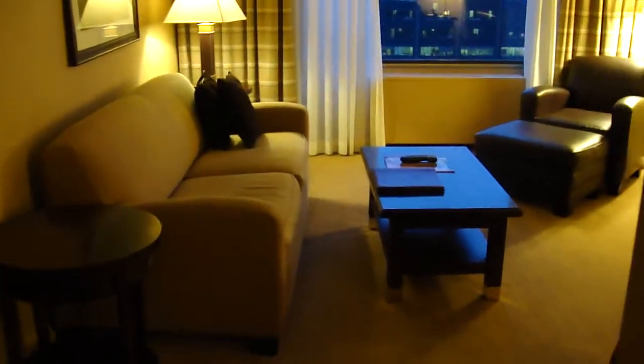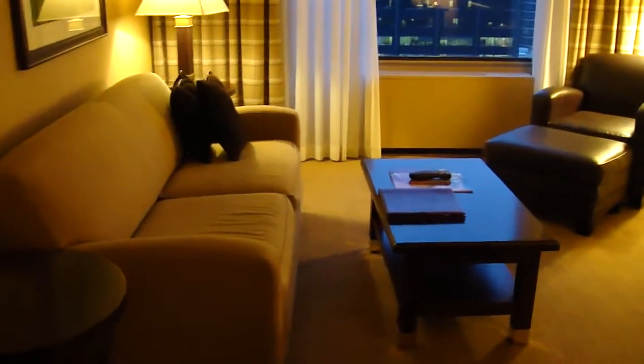Upon entering the room you can see there's a closet, and this door looks — for most of you who enter the room — like a door to a connecting room, but it's not. It's actually a closet with an iron, ironing board, pillows, and coat hangers.